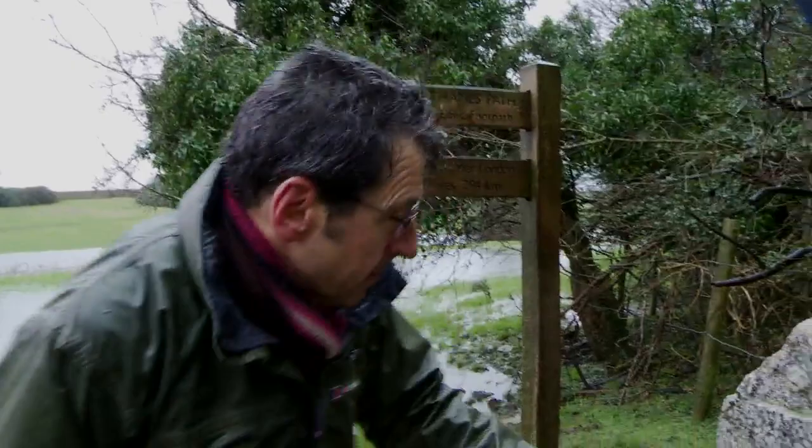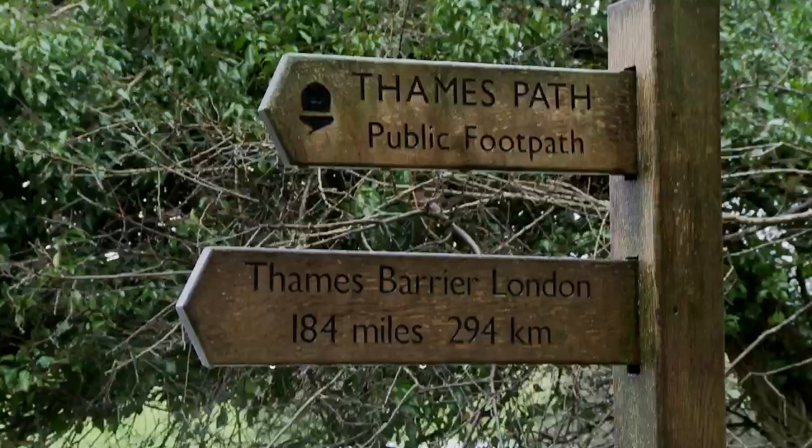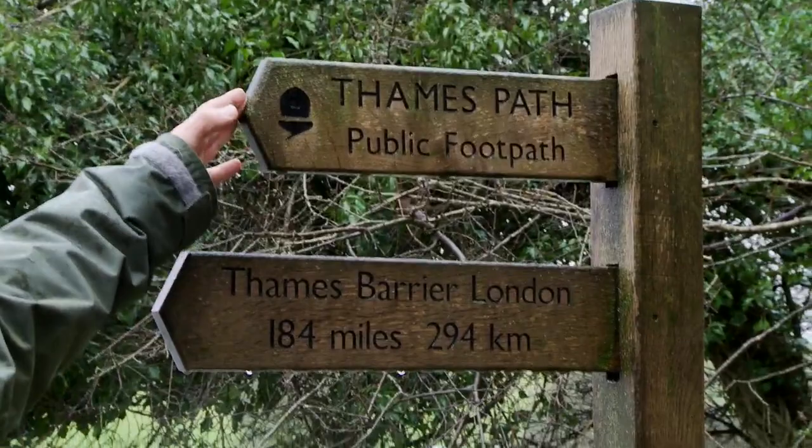It's quite hard to read the inscription but it says this stone was placed here to mark the source of the River Thames. So that's where we are officially. There are hundreds of sources but this is a proper one, and up here is the very beginning of the Thames Path — Thames Barrier, London, 184 miles.